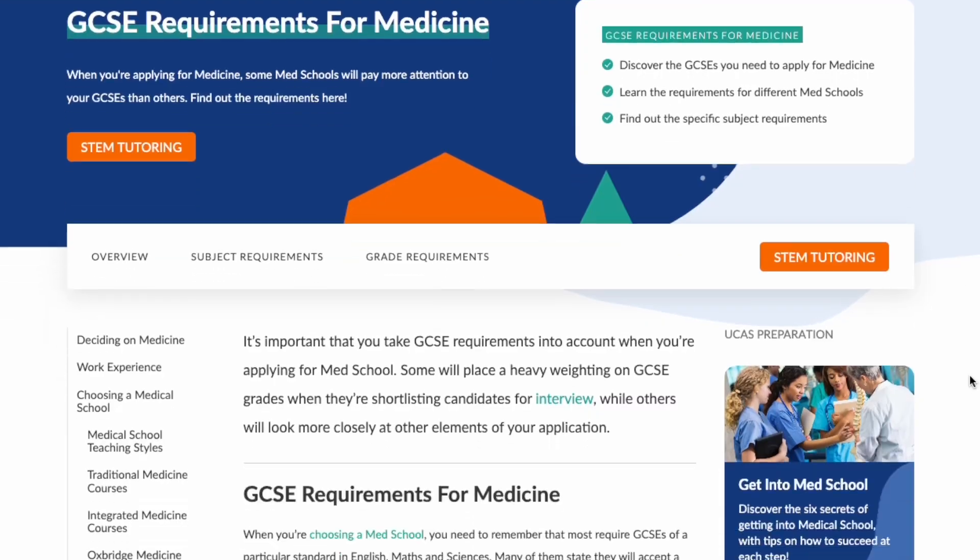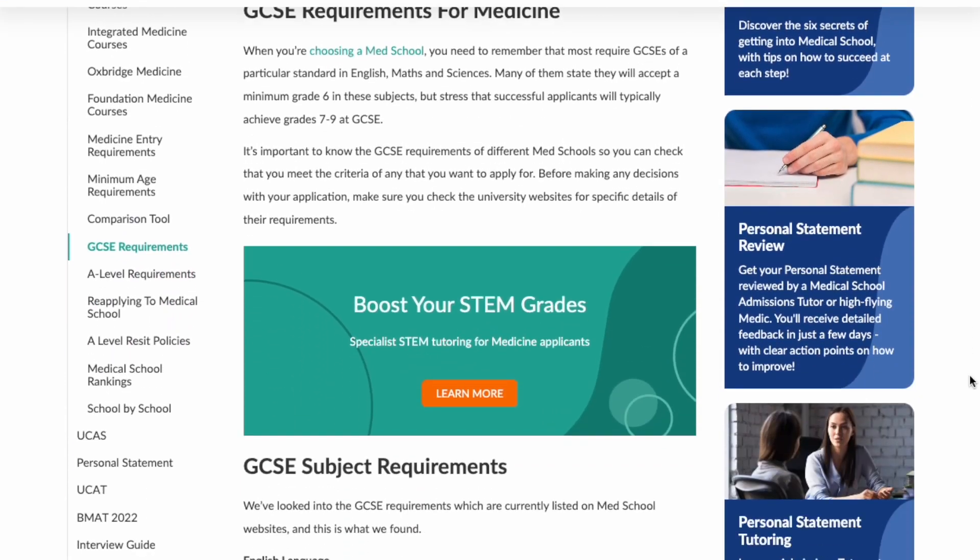We start our journey in year 11, where we first need to get a good set of GCSEs, which will form the strong foundation for our application. Different universities use GCSEs in different ways — you can find out more about this on the Medic Portal. I recommend aiming for as many 7, 8, and 9 grades as possible. Note that at many universities there are widening access schemes for people with mitigating circumstances, so don't worry if you get slightly lower GCSEs due to factors outside of your control.